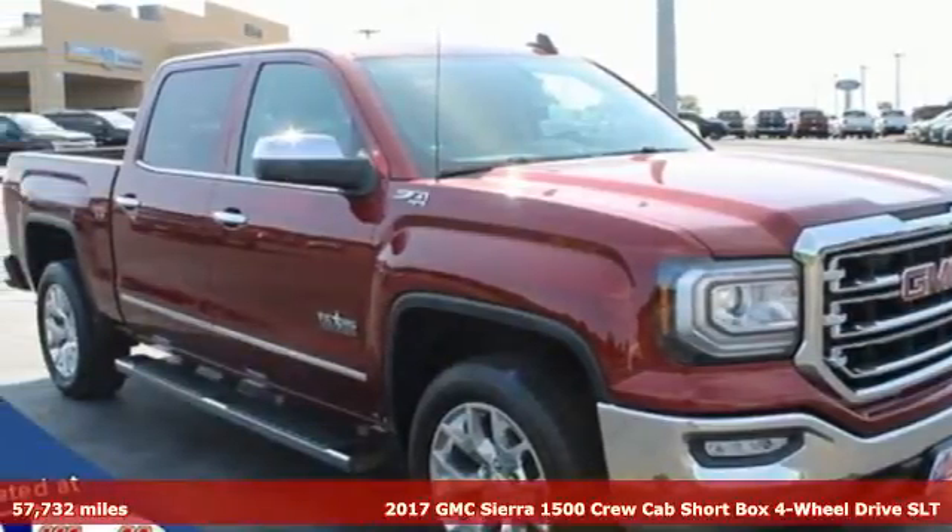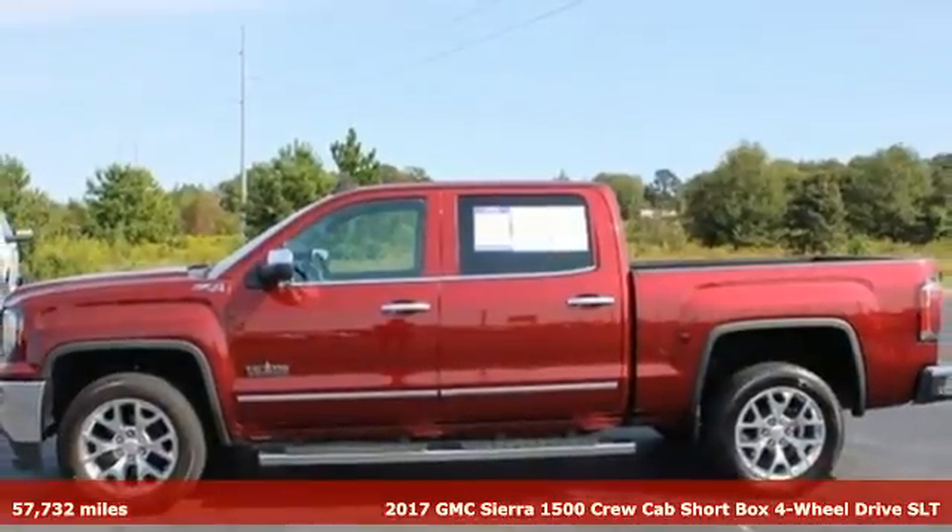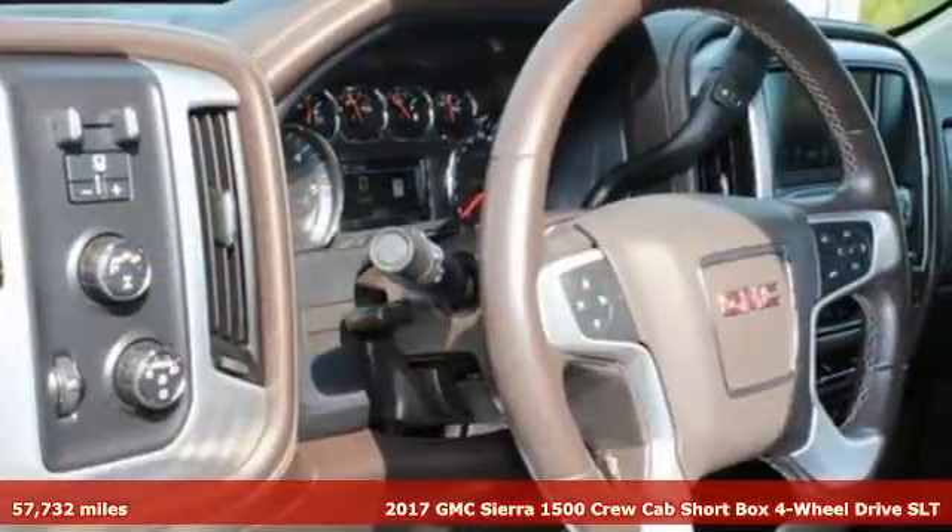Here's a 2017 GMC Sierra 1500. GMC, it's not just a vehicle, it's a professional grade tool.